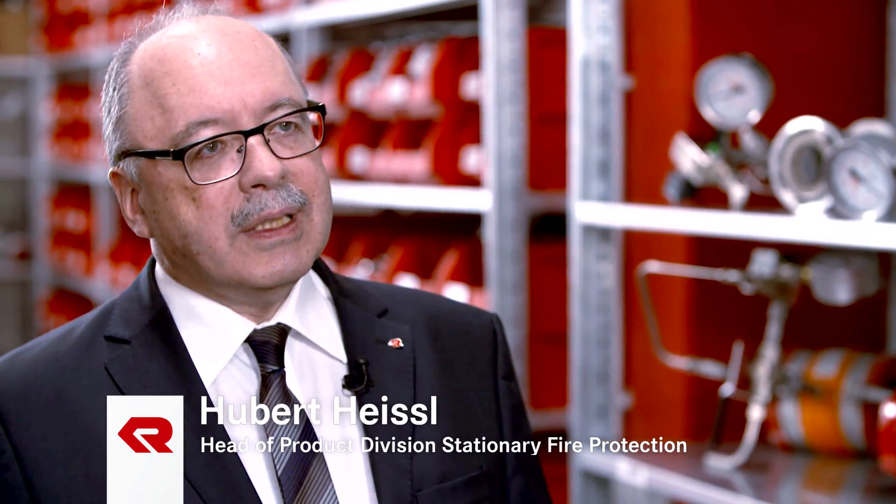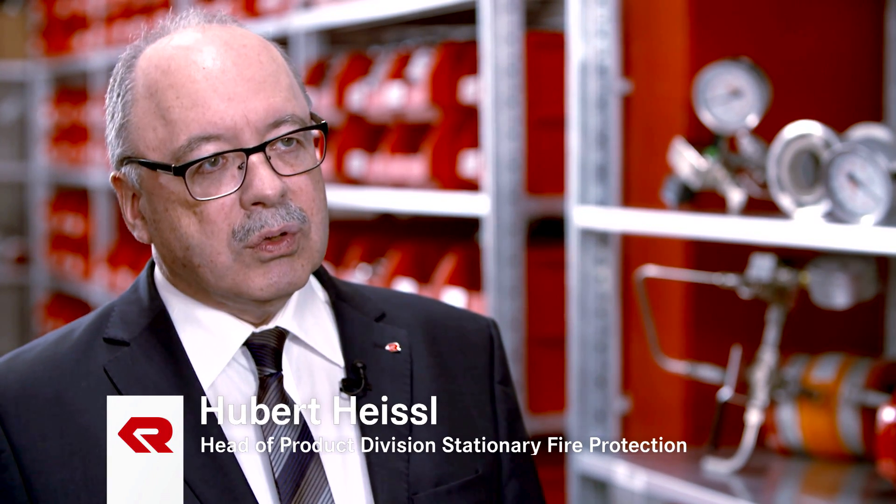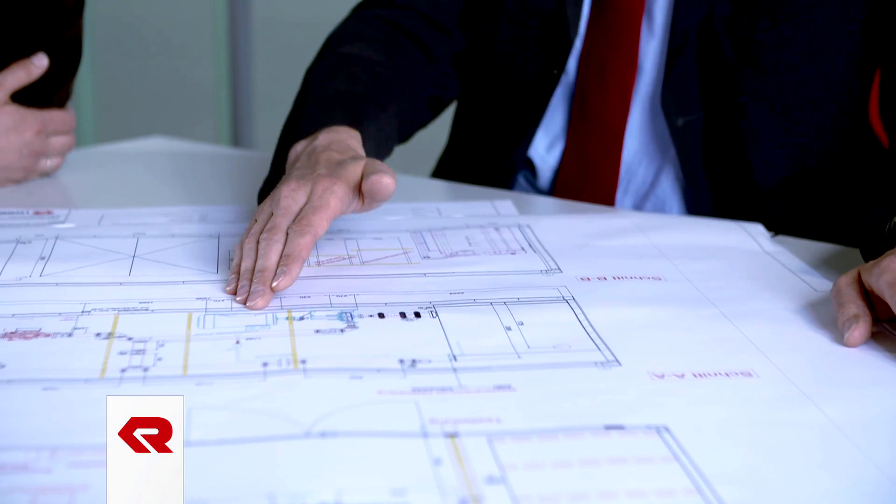Rosenbauer has 140 years of experience in fire protection and is the world leader in mobile fire safety solutions. The technology that is fundamental to our success is developed in-house, and our stationary firefighting systems take full advantage of this technology. The customized concepts are individually adapted to the customer's requirements.